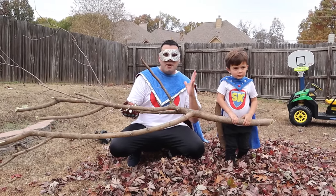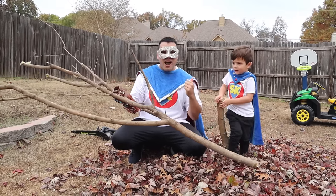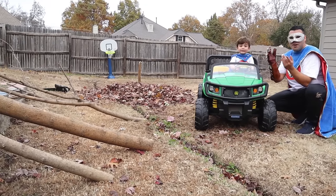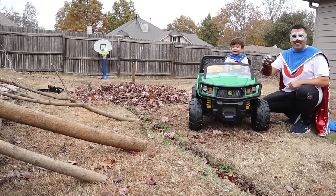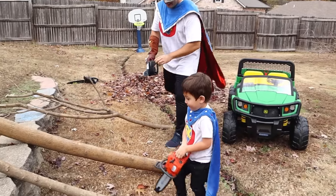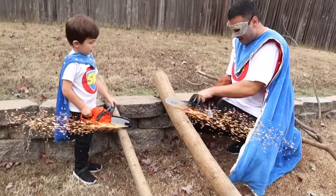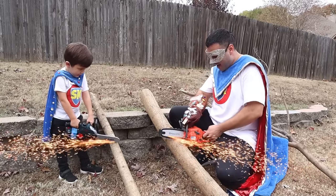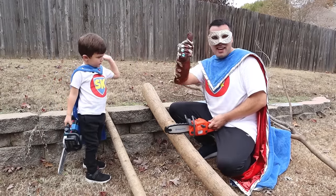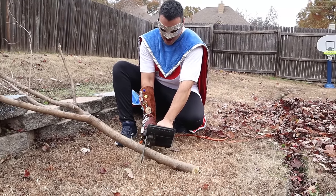Guess what? We need to make some fire logs now because it's going to be really cold soon! Are you going to help me? Uh huh! Alright! Let's make some firewood! Look Super Kid! We found the logs! Let's cut it down! Start our engine! Let's make some firewood! Let's have a race Supers! How fast can you go? High five!